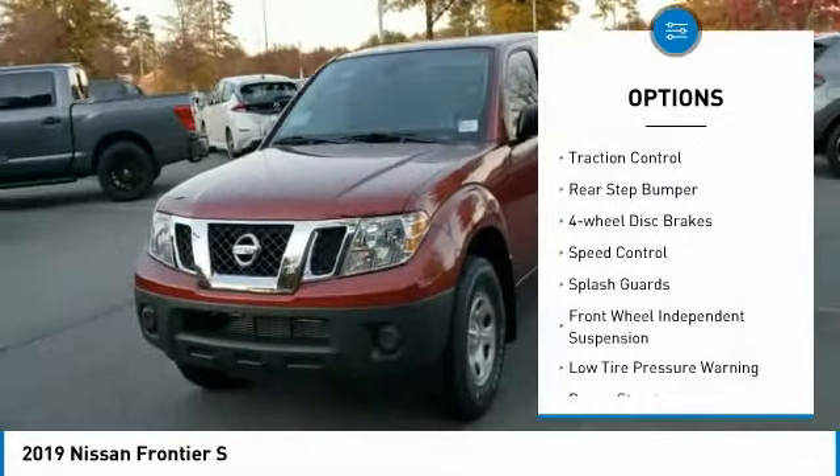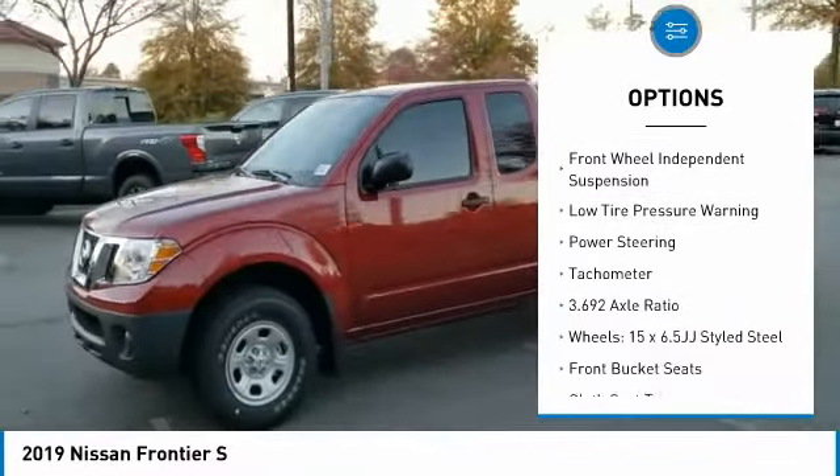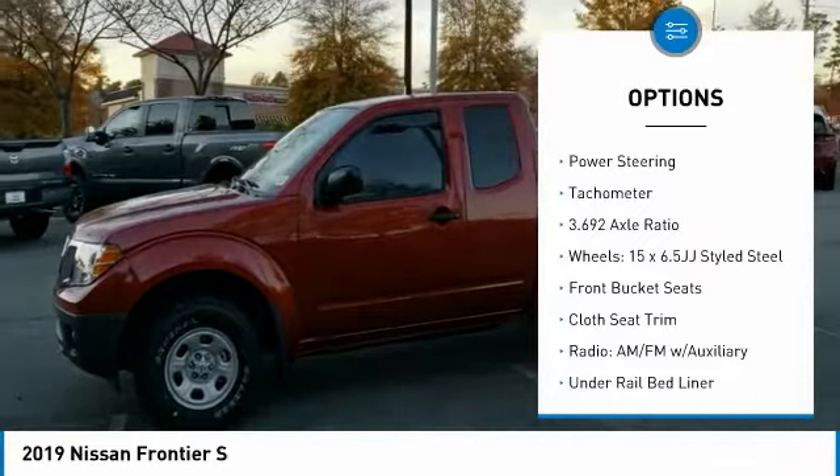Electronic stability control, traction control, rear step bumper, four-wheel disc brakes, speed control.